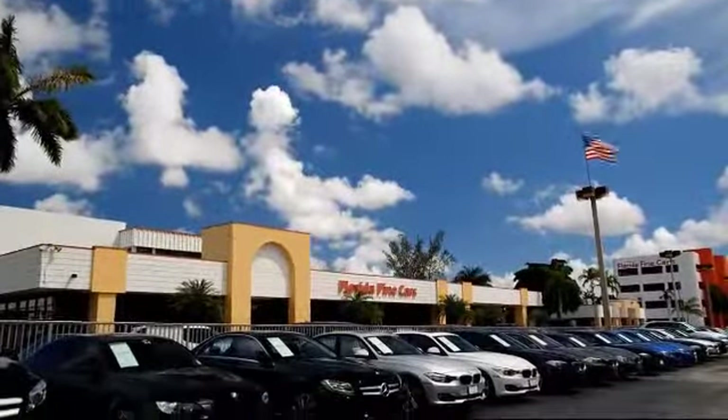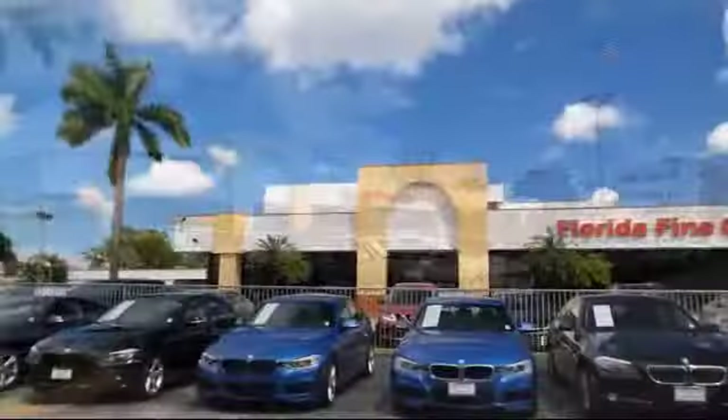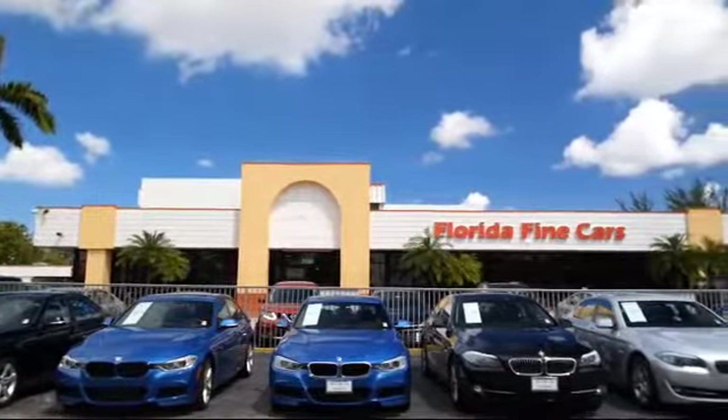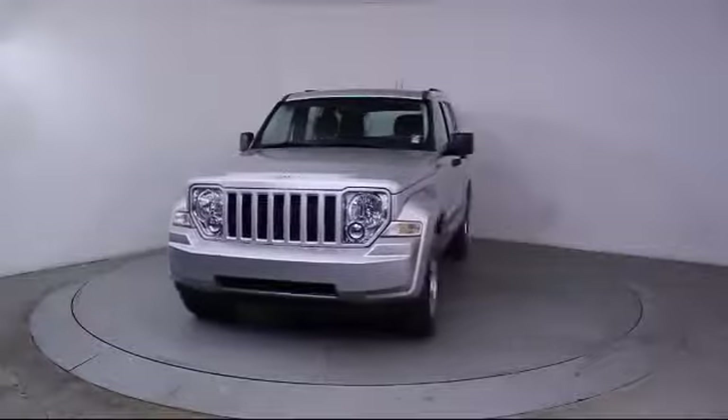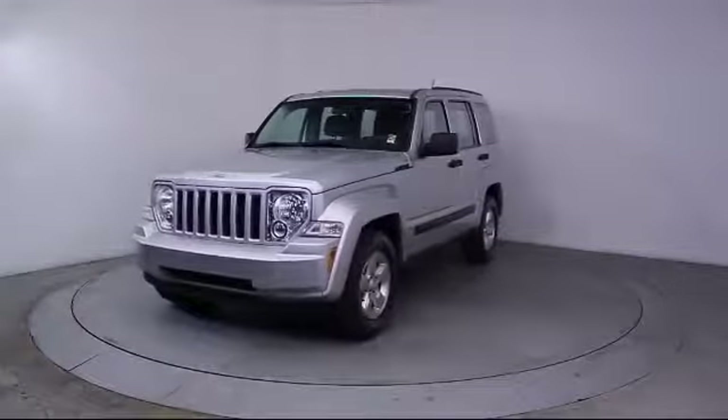Welcome to Florida Fine Cars, South Florida's premier automotive dealer. Here's a look at another one of our vehicles from our massive selection. This vehicle comes equipped with keyless entry, alloy wheels, and air conditioning.